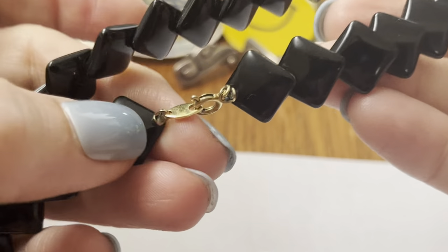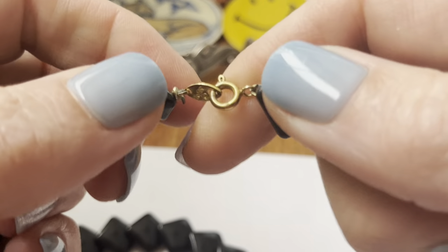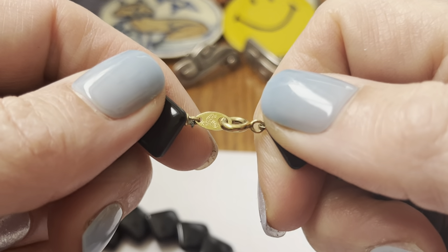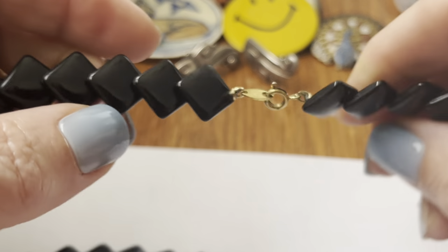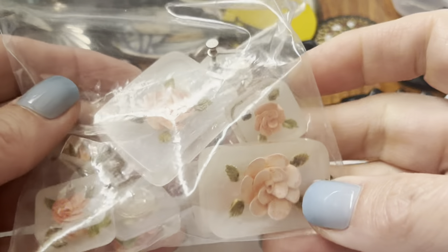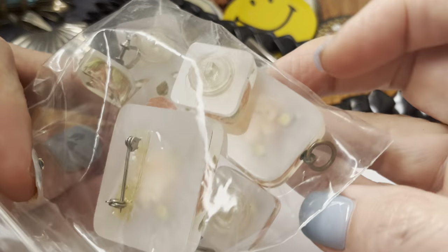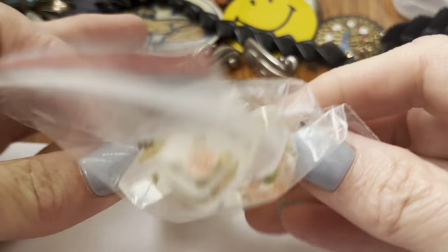And this is, I believe, Monet — or is it Trafori? It's a chiclet necklace. And this lot of acrylic jewelry — some buttons, a brooch, and a pendant.